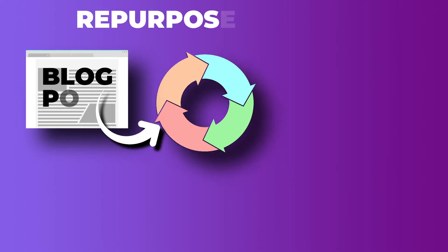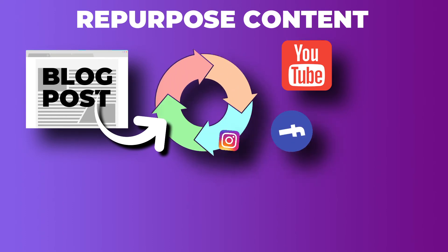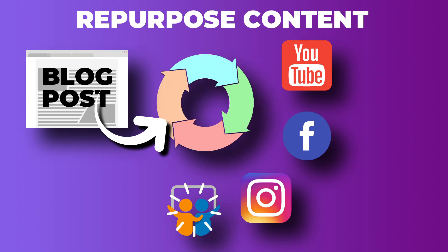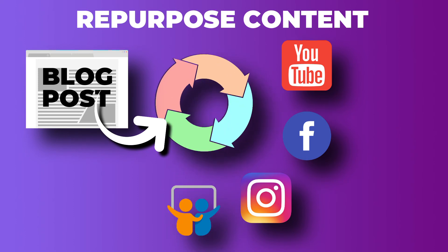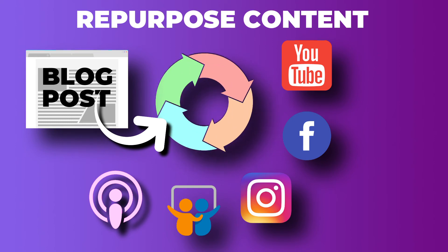For instance, repurpose the content by creating a video tutorial for YouTube or creating a short video for Facebook and Instagram. You can also create slides of the tutorial and share them on SlideShare, or turn the content into a podcast. There are unlimited options — you just need to find the right content type for the channel you'll be using for the promotion.